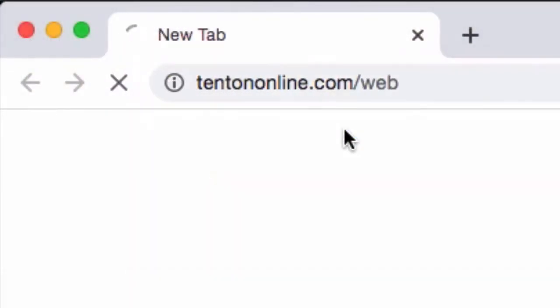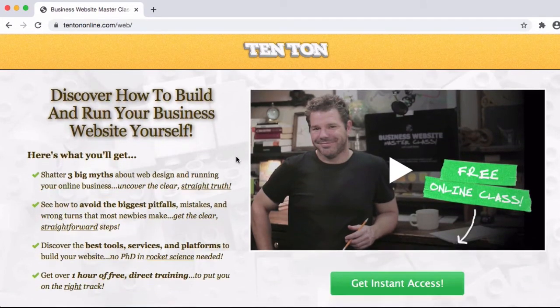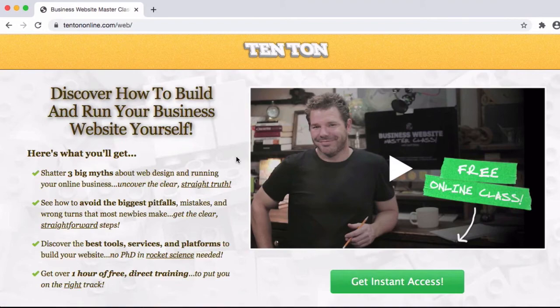In the meantime, if you're ready to take the next big steps forward with your online business — your business email is just one of your three critical web components, right — there's also domain names and hosting. Let's make sure to get yourself set up right, and that's exactly what we do over at tentononline.com/web. What you'll find over there is a free online business workshop that lays out all the components you're going to need to put together for your own online business, once again in plain English, non-techie lingo. So grab yourself a beverage and a notepad, and I'll catch you over there.